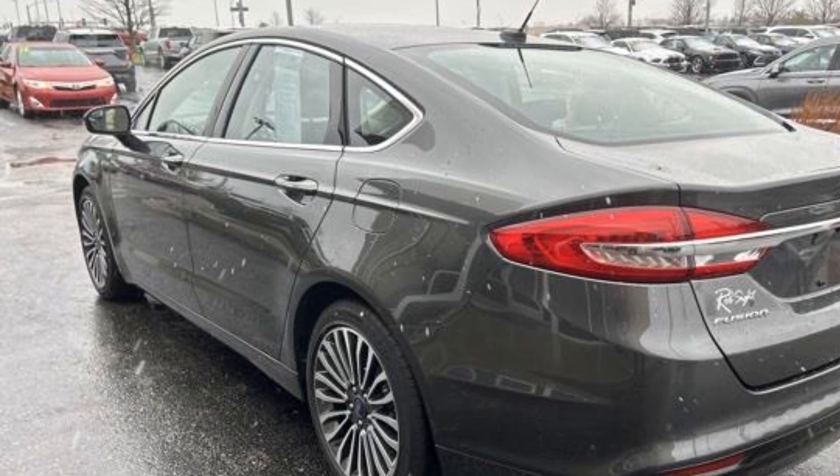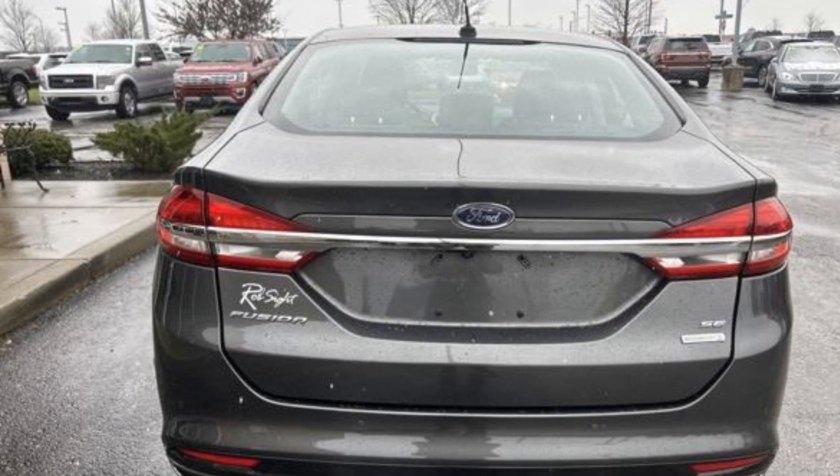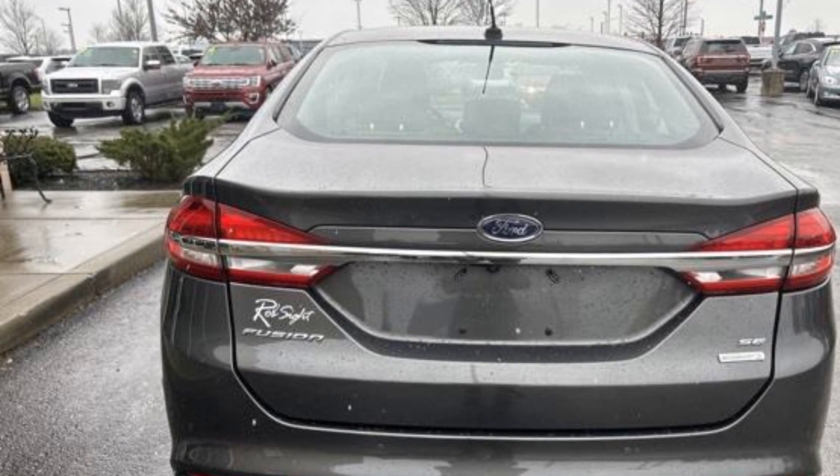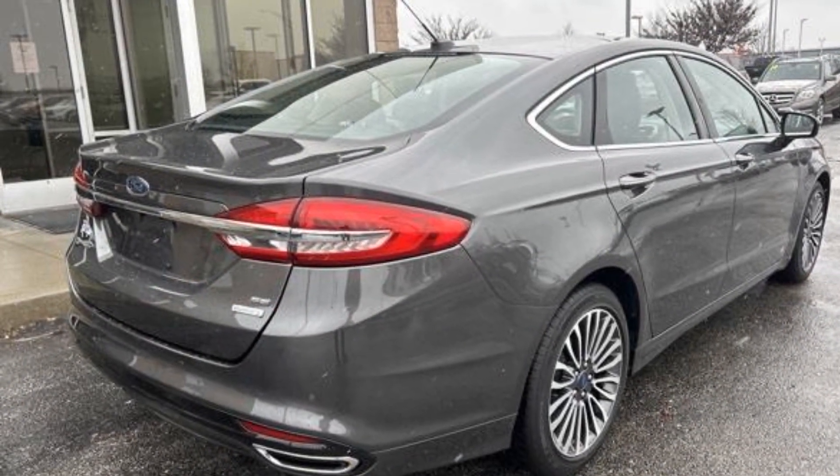Experience the difference with these exceptional built-in comfort and convenience features: satellite radio, backup camera, power driver seat, power passenger seat, and pass-through rear seat.